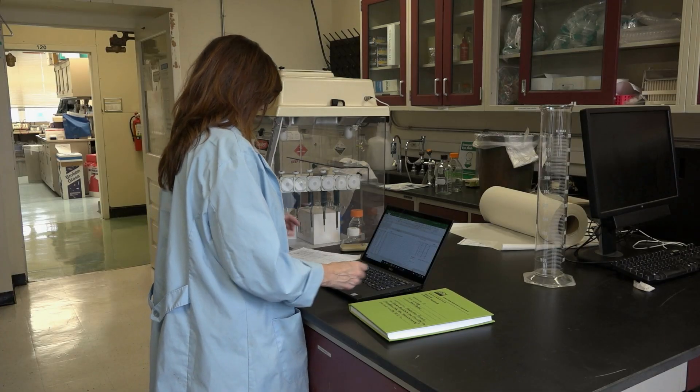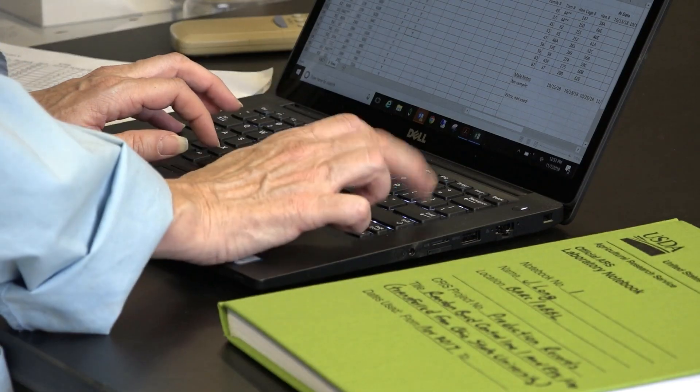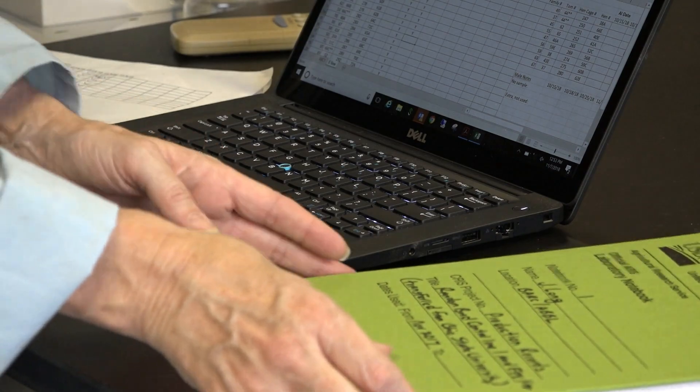A big part of the research program that we have here is trying to help improve the fertility of turkeys. Whenever research we conduct, we then want to see how many fertile eggs did we achieve from that.